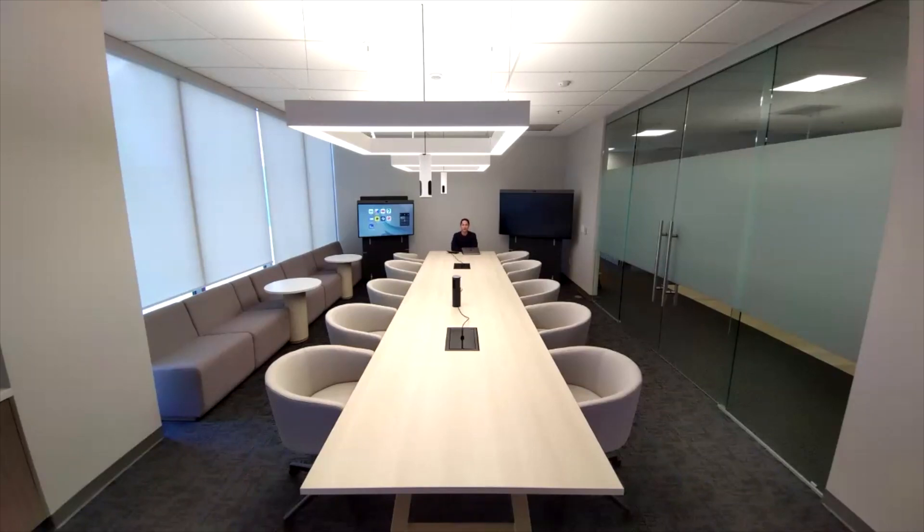So how does it work? Neat's audio intelligence is constantly analyzing the room, listening for voices, and identifying which microphone provides the best vocal pickup. Then it automatically switches to the closest microphones, ensuring everyone on the far end hears every word loud and clear.